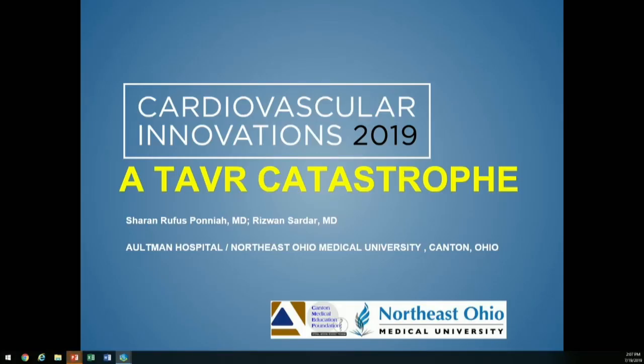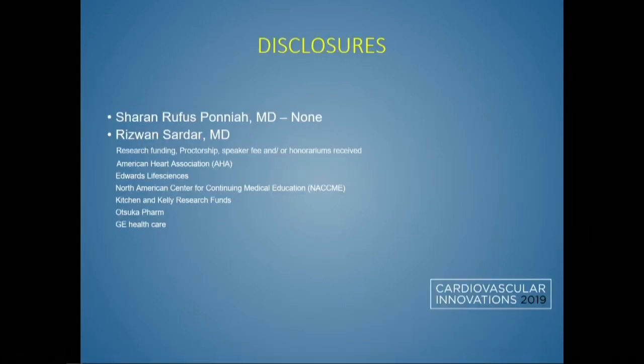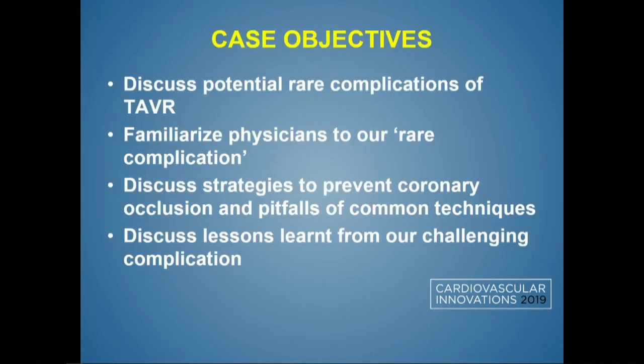Good afternoon, thank you for having me here. My name is Sharon Rufus, I'm an Interventional Fellow at Oldman Hospital, Kenton, Ohio. I personally have no disclosures; these are disclosures of my attending on the case. The objective is to discuss a complication we had during one of our seemingly not-quite-straightforward TAVRs — a simple misstep that led to a lot of stress during the case.